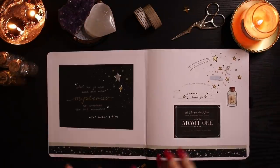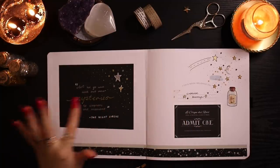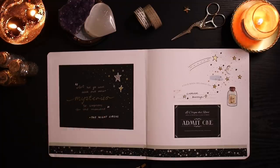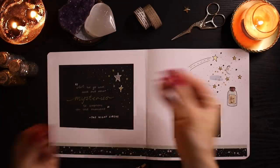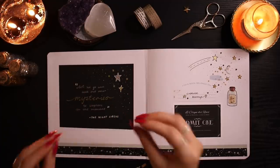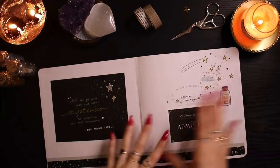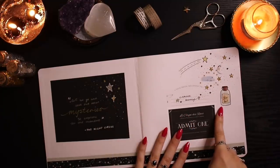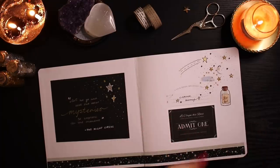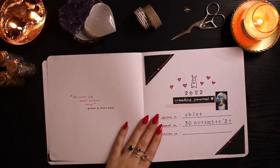The opening spread features this beautiful Night Circus quote: 'Let us go and seek out other mysteries to explore.' I feel like it's really fitting for reading — jumping into the mysteries of books and exploring them. I stuck a black piece of paper in to write the quote so it has a standout moment. It has a celestial starry theme with star stickers, a stardust sticker, and a Night Circus ticket sticker from Redbubble.